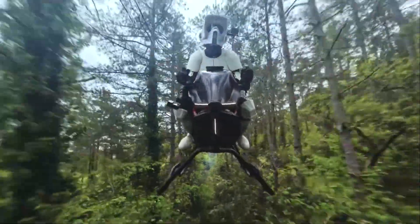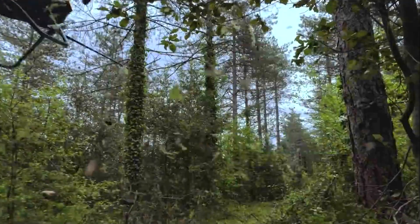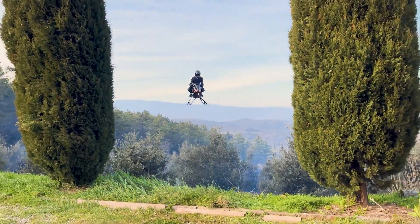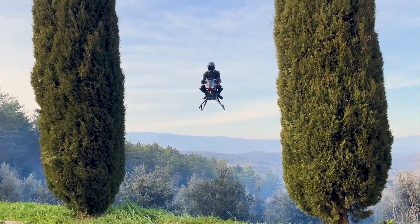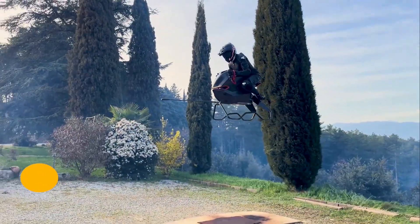Forget electric propellers and giant drones. What if you could fly on something that looks like a motorcycle with jet engines? In 2025, a Polish inventor named Tomasz Patan — the same person who created the Jetson 1 — just revealed his next project: the Volanod airbike.